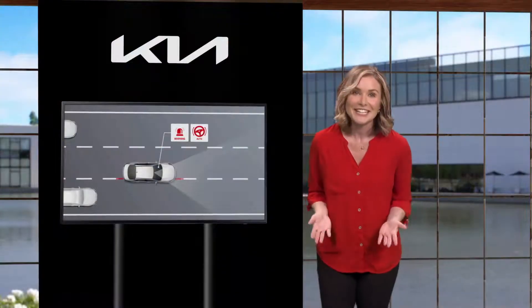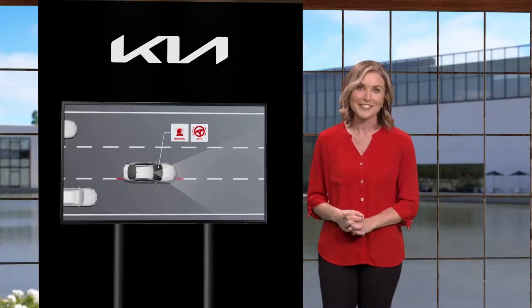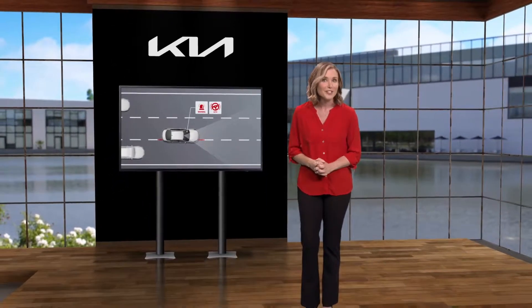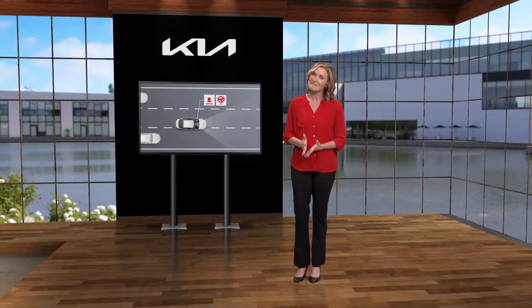Leave it to Kia to enhance your driving experience by offering an intuitive feature like Lane Following Assist. For additional information on LFA, please refer to your owner's manual, the Kia Features and Functions Guide, or the Kia Features and Functions Videos YouTube channel. Thanks for watching.